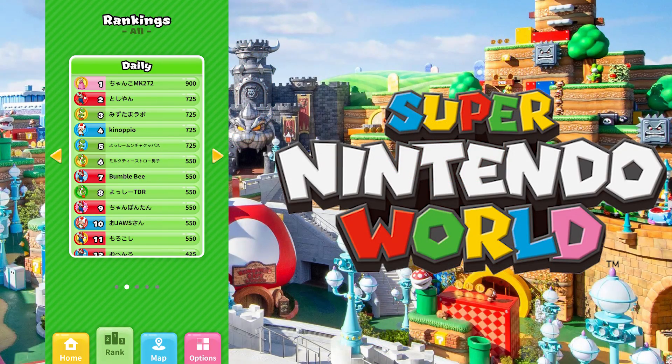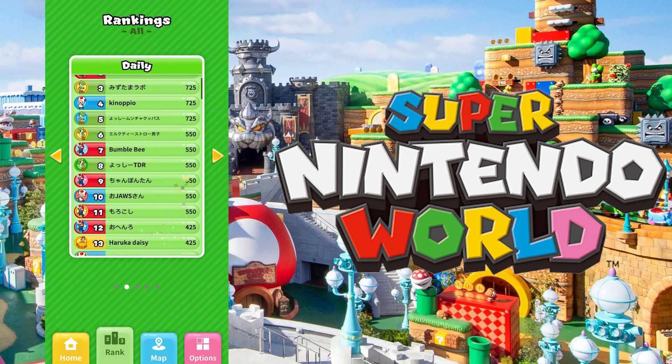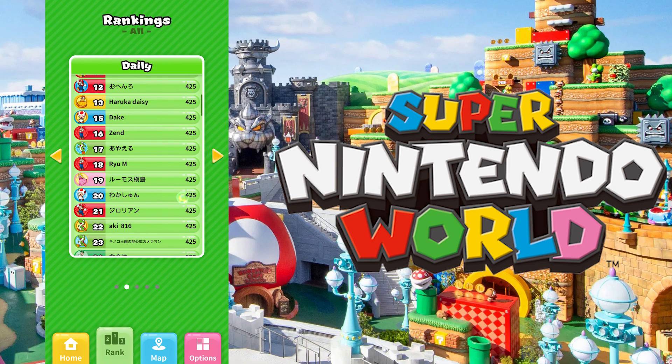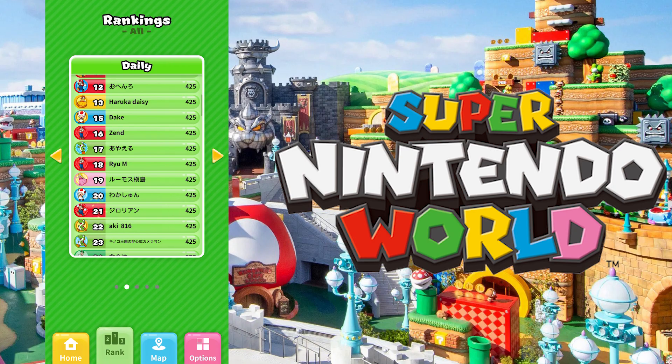But that's it. Hopefully you guys enjoyed this small little app tour. Hopefully we're going to be in Super Nintendo World sooner rather than later. But until then, stay wired in. Bye, guys.